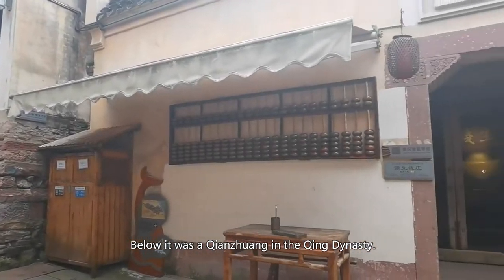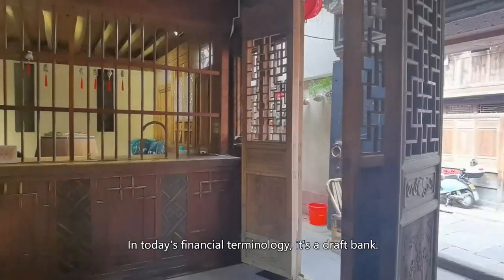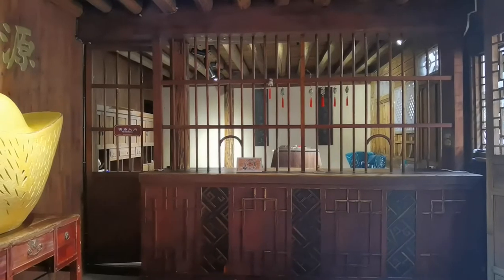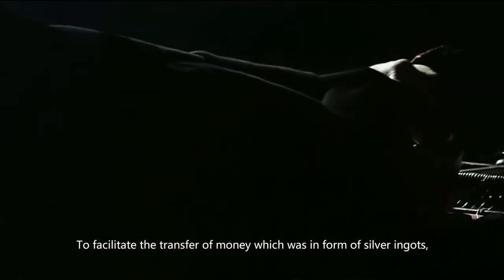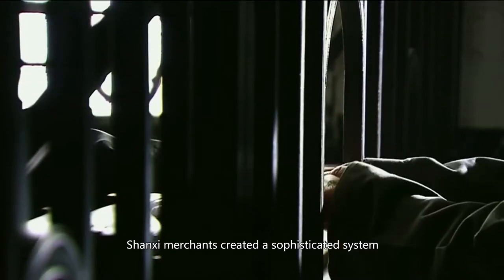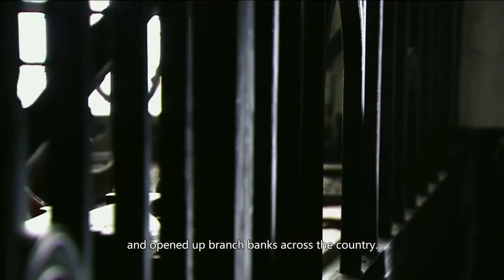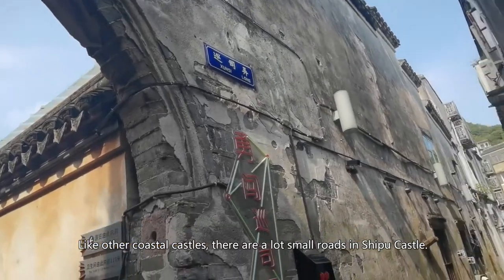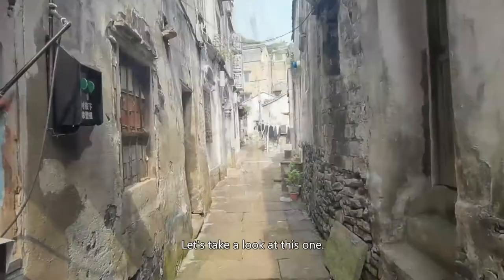Below it was the Qian Zhuang in the Qing dynasty — in today's financial terminology, it's a draft bank. To facilitate the transfer of money, which was in the form of silver ingots, Shanxi merchants created a sophisticated system and opened up branch banks across the country. Like other coastal castles, there are a lot of small routes in Shipu Castle. Let's take a look at this one.